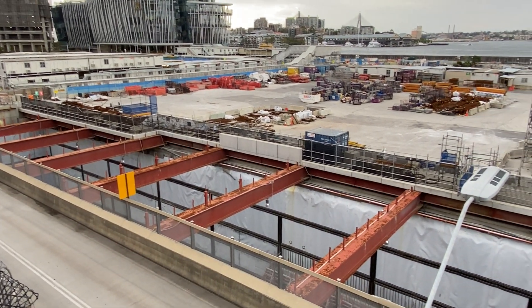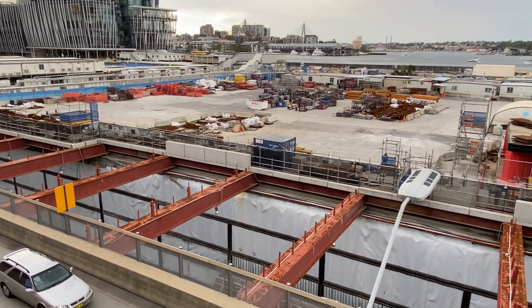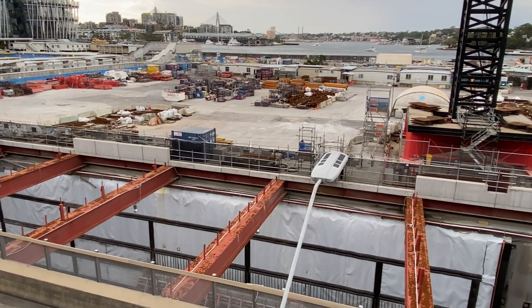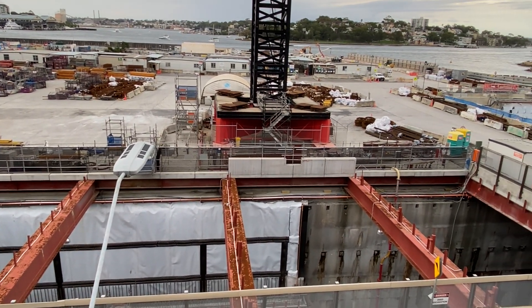Now back on High Street. The platforms are going to be 25 meters below ground, and they need to be that low because from here the lines are going to go under the harbour. So this is probably going to be one of the deepest stations on the Sydney Metro network.